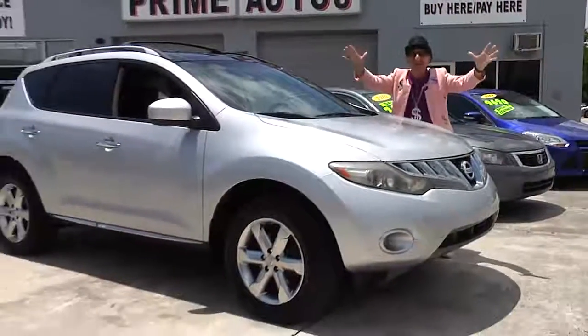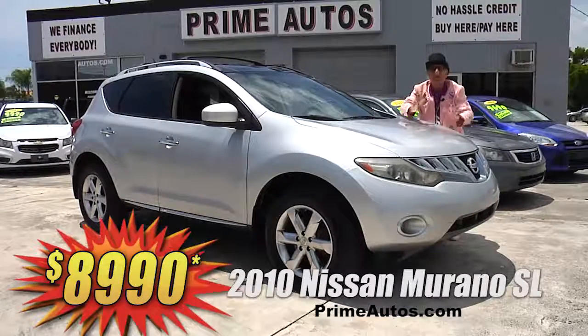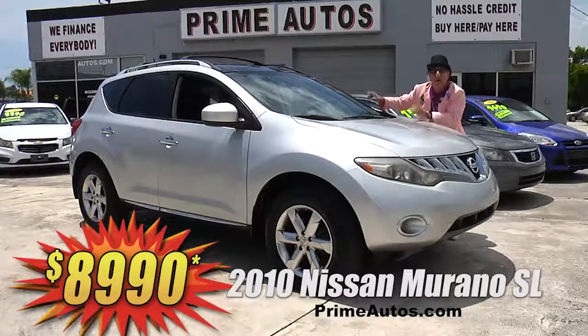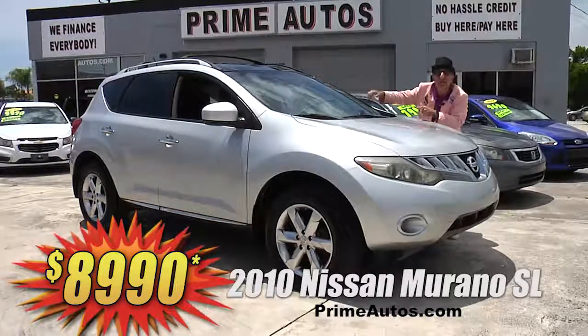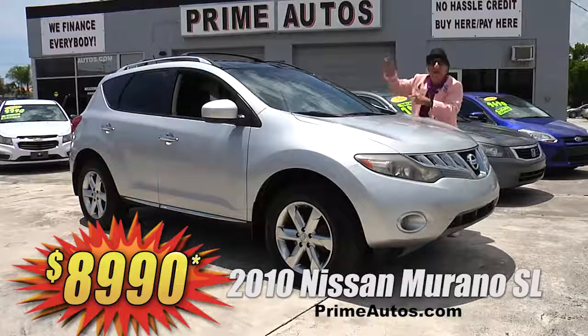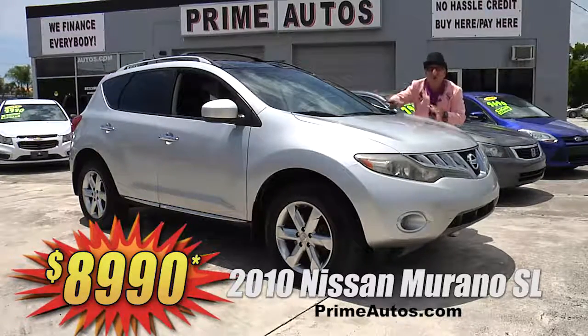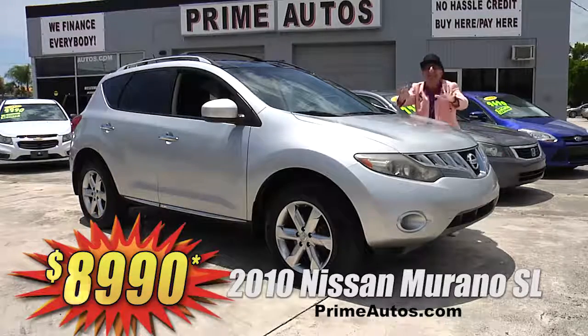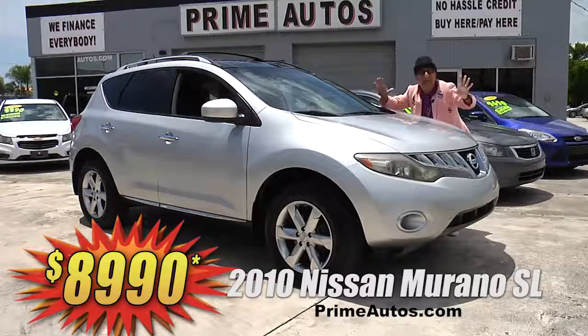Prime Motors has a huge selection of all the most popular premium luxury crossovers, like this Nissan Murano SL with leather, panorama roof, Bose premium sound with CD, Bluetooth and backup camera, push button start, alloys, and all the toys. But best of all, it's everyday low priced at only $89.90.